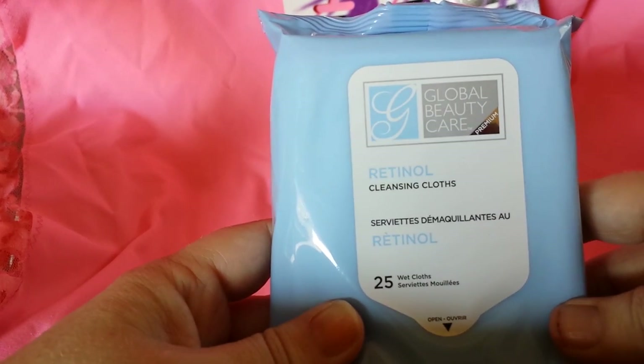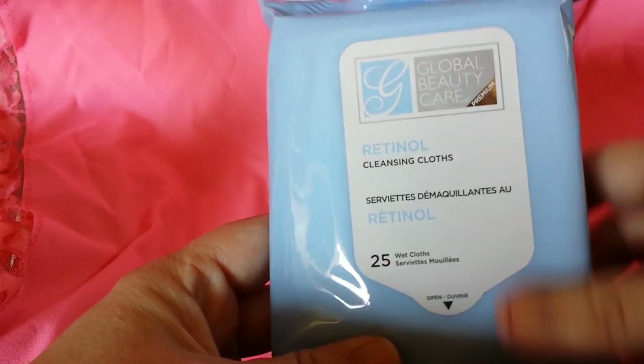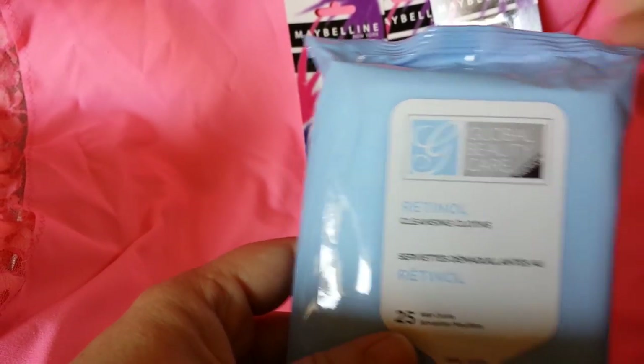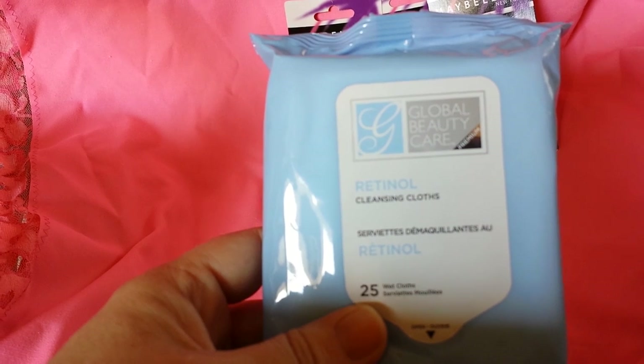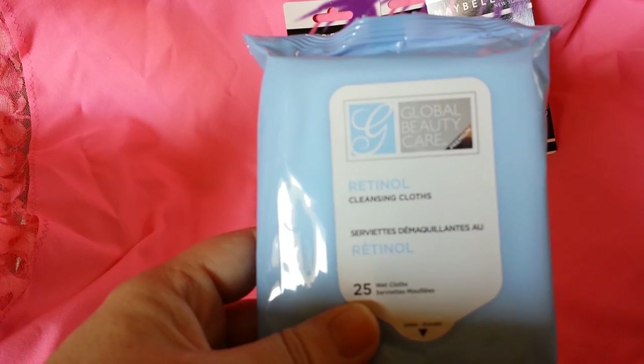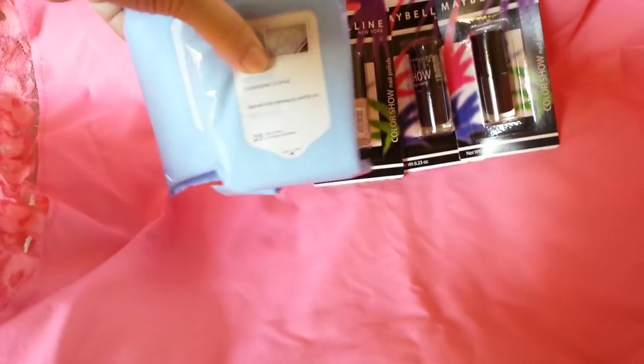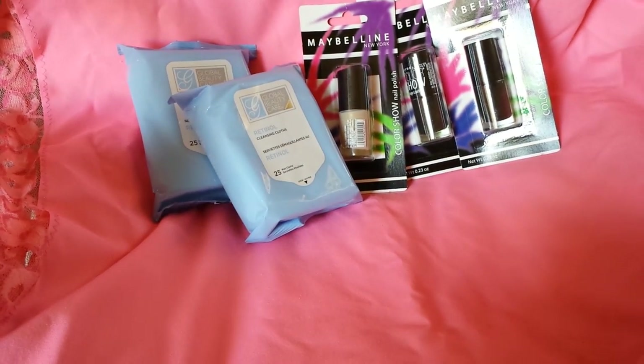The next item I got is the Global Beauty Care Retinol Cleansing Cloths. There are 25 wet cloths in here. I've heard nothing but good things about these cleansing cloths, and on Amazon they actually sell for $6.98 a pack. And of course everything here was from the Dollar Tree.